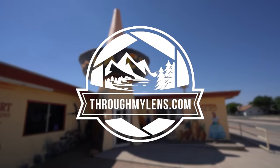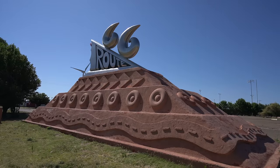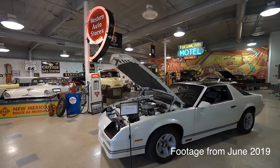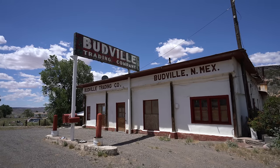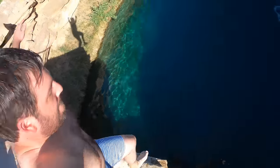Hey guys, it's Josh from throughmylens.com and this is Route 66 in New Mexico. My goal for this video series was to record my dad and I's trip on Route 66 in June of 2019. If you want to see the previous videos on California and Arizona, click in the description. I tried my best to get all the facts straight, but I may have missed a few things, and here's what we saw on Route 66 in New Mexico.